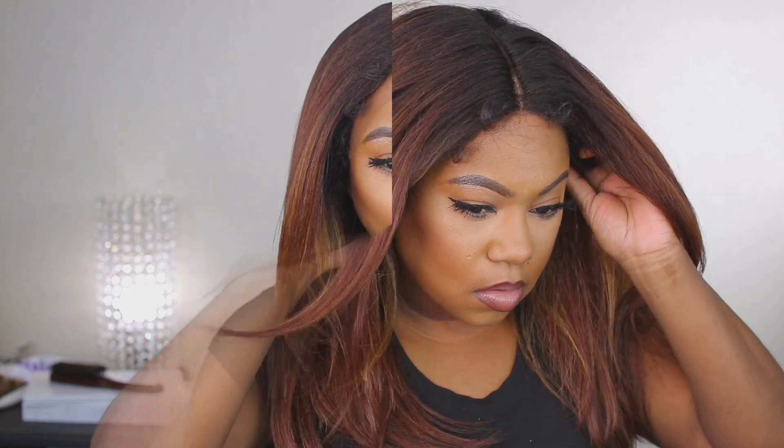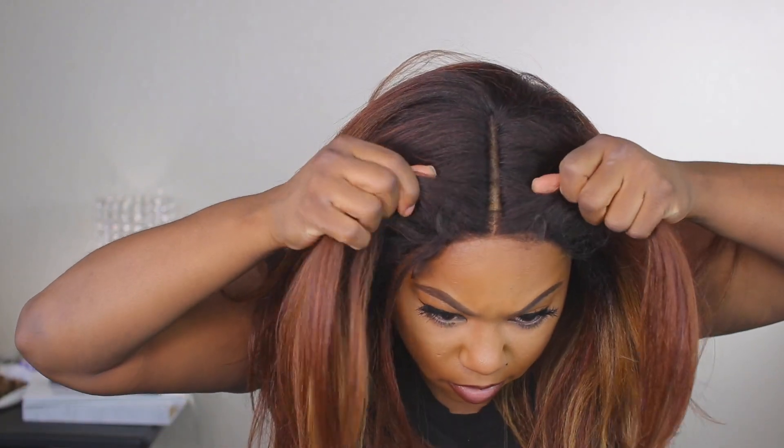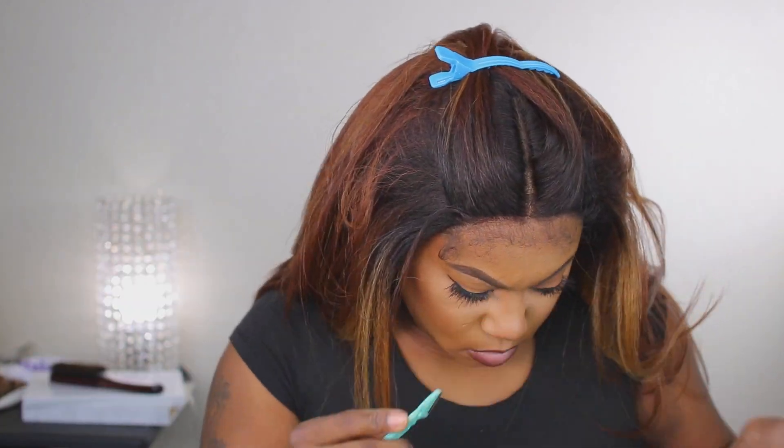I'm going to go ahead and cut off the lace, style this unit, and I will be back.